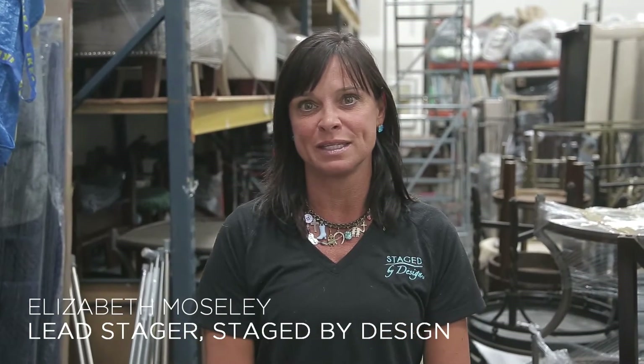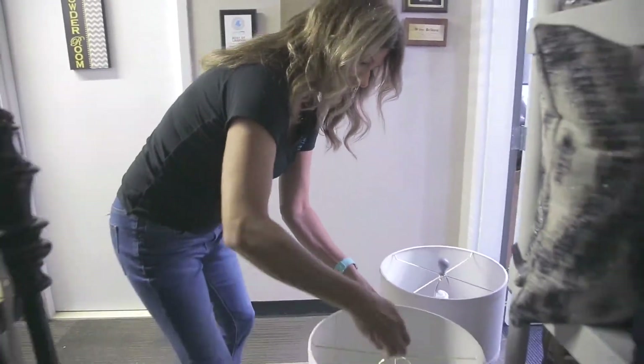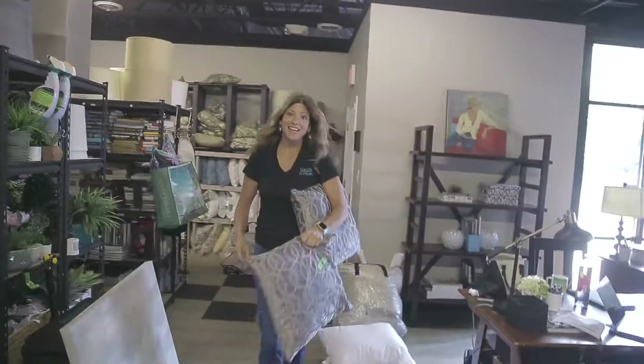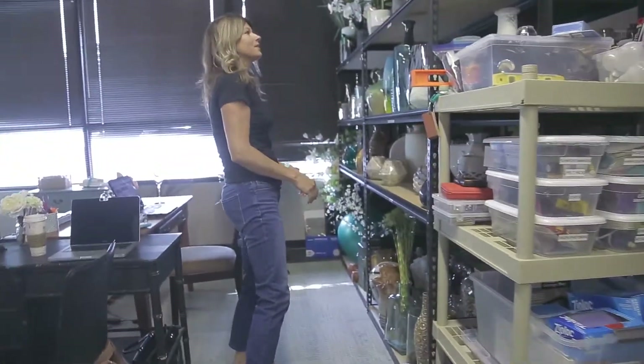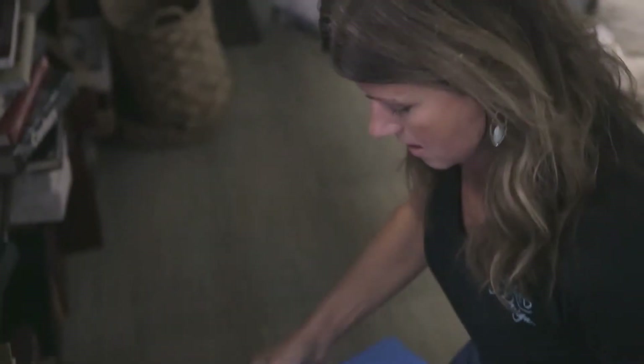My name is Elizabeth Moseley and I am a lead stager with Staged by Design. I just feel like we add a certain element of style and fullness that makes me feel comfortable, and that's how I train my staff.